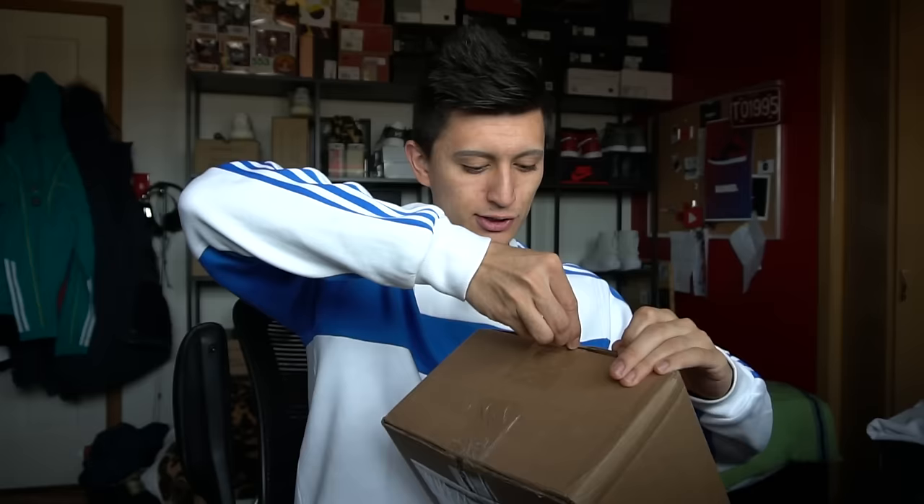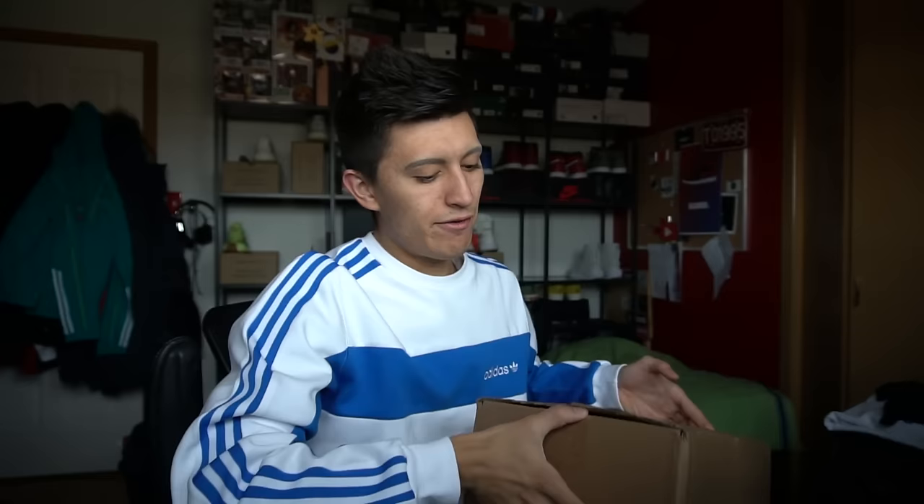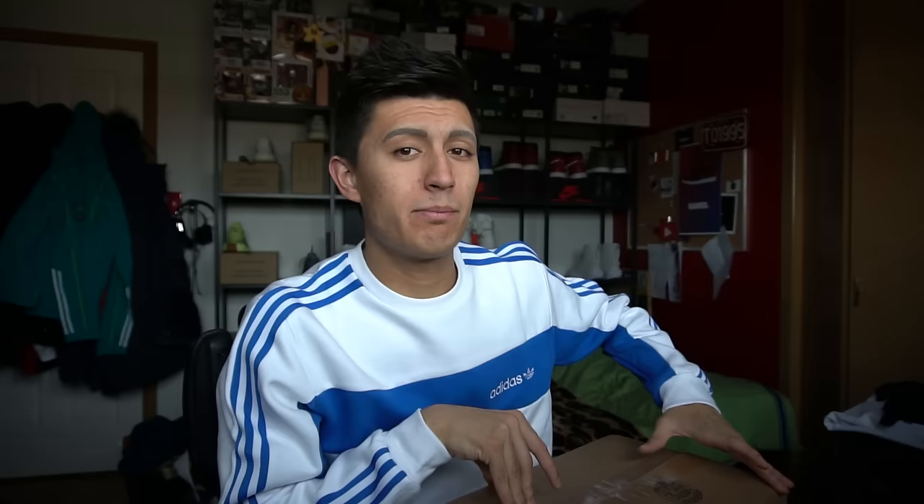To answer the question: does Stadium Goods sell fake sneakers? We're gonna get into that right now. These sneakers are a pair that haven't come out yet — they drop this Saturday, the same day as the Blue Tint Yeezy Boost. I'll have a how-to-cop video up on the channel, linked down below.